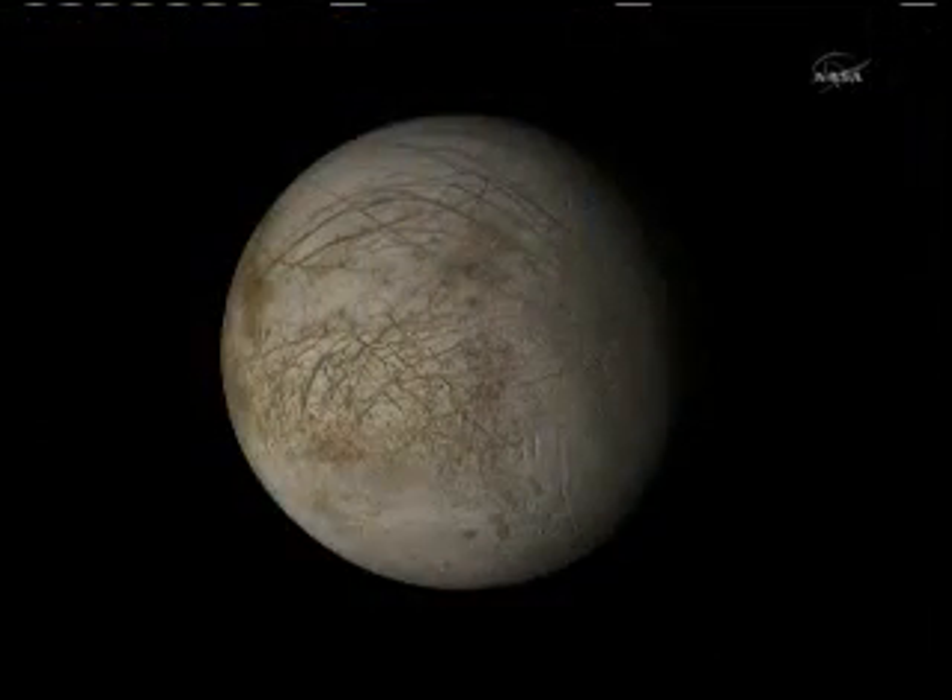I want to talk about the distribution of chaos and its age. If you look at this image of Europa, you can see that the surface looks very different from, say, the surface of the Moon or Mercury. Those bodies are very heavily impact cratered — they've got a lot of cratering scars on them — whereas Europa has hardly any.